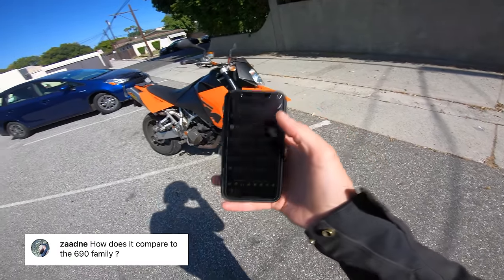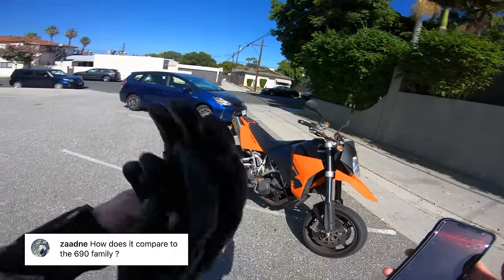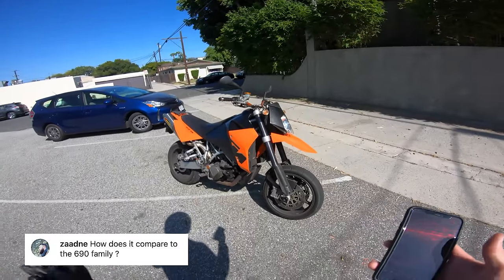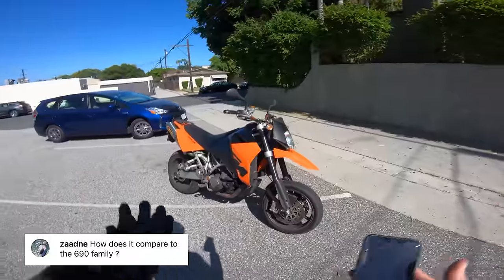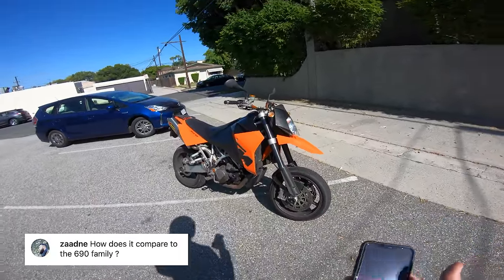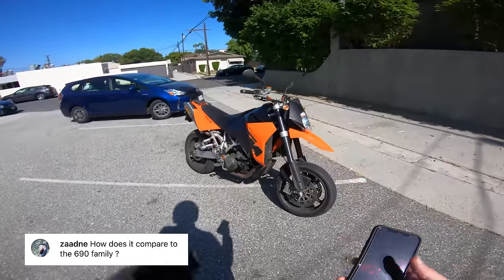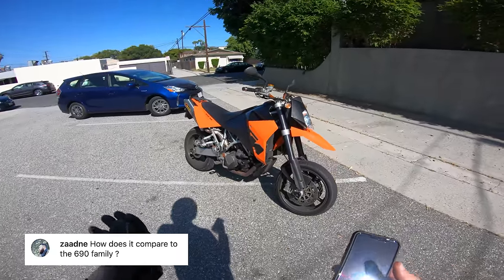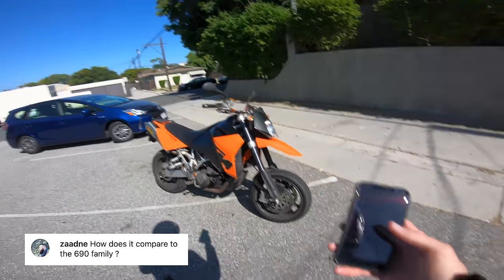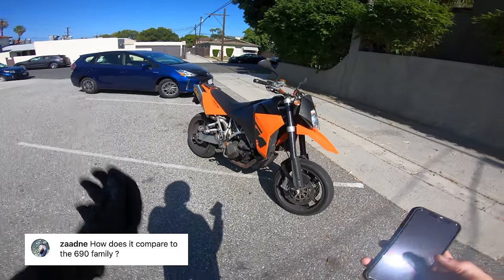Another question: how does it compare to the 690 family? It is not as light, not as agile, and not as pure supermoto as a lot of the 690-based models. But that's kind of what I like about it — it's big and brutish. A Husqvarna 701 Supermoto or anything with the KTM 690 engine is going to be a little more pure from a supermoto standpoint, more agile, and of course lighter.